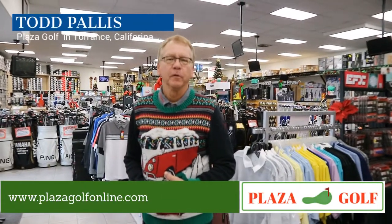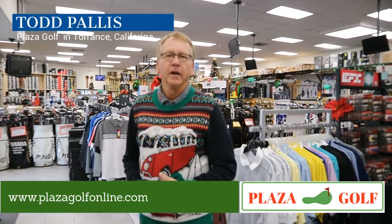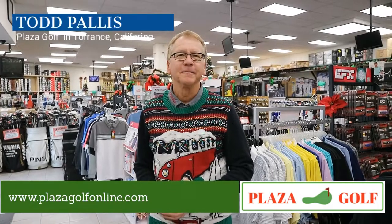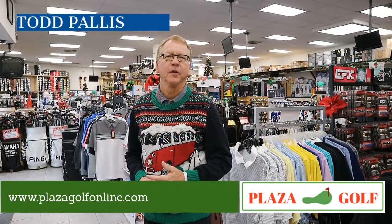Stop by and see us at 23715 Crenshaw Boulevard in Torrance, California. Give us a call at 310-534-3346 if you have any questions. Thank you and happy holidays from all of us at Plaza Golf!